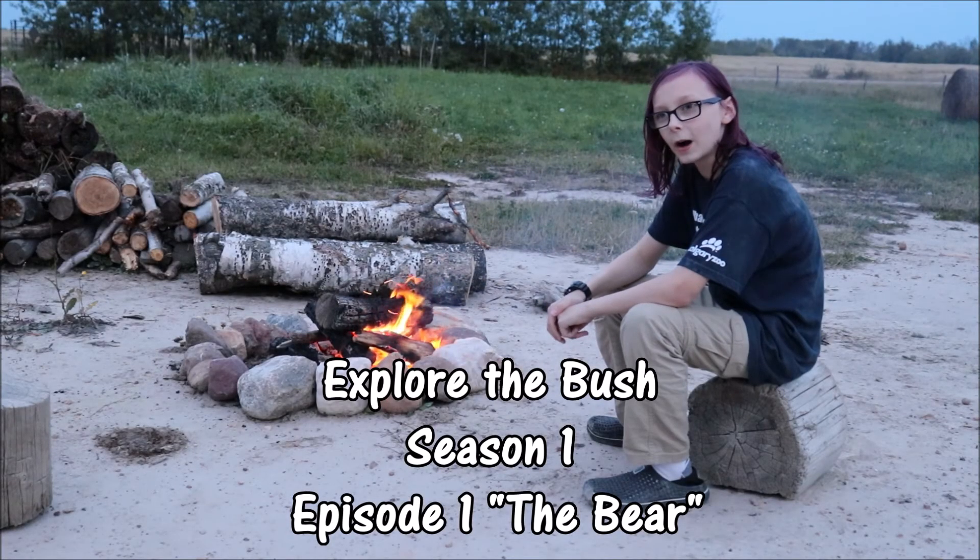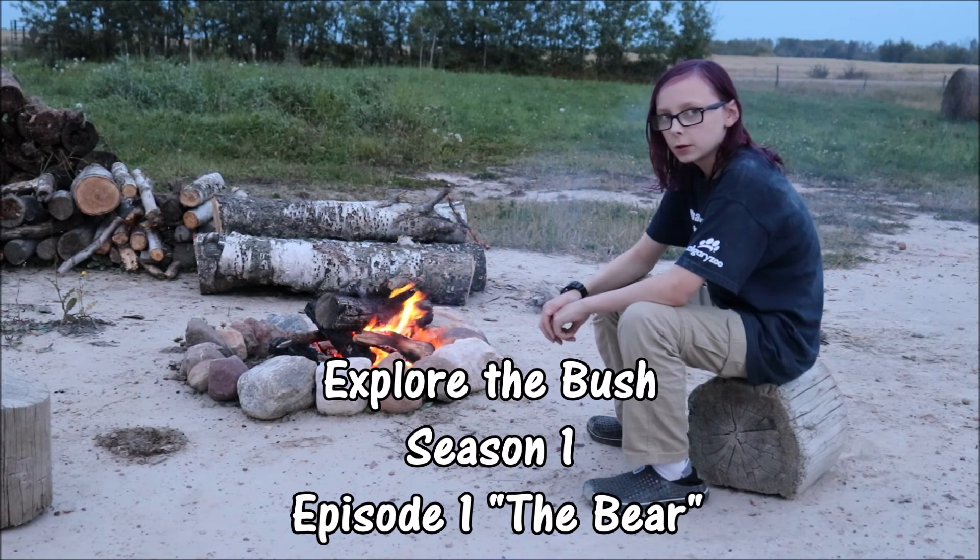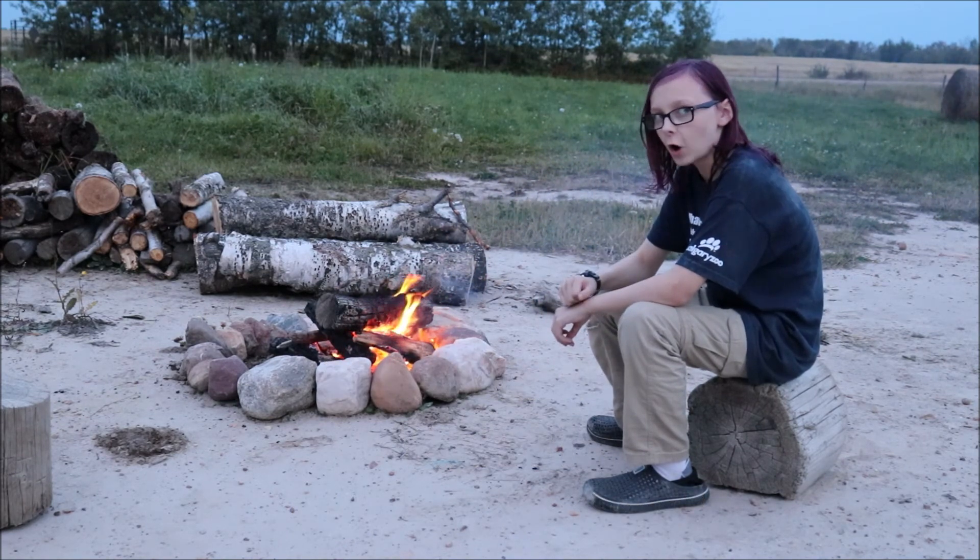Hi, welcome to episode one of Explore the Bush, season one, fall.